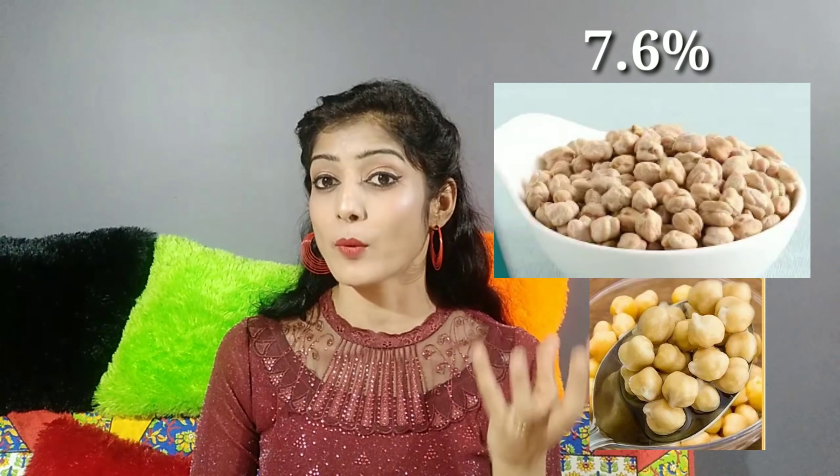Next is Split Peas — I call it 'Chutki-bele.' If you want to use it, you can use it in a base recipe or in a camp dish. Here is 7.6 grams of fiber per 100g. One cup of split peas gives 12.5 grams of fiber.